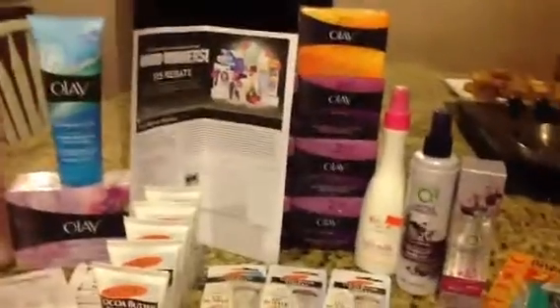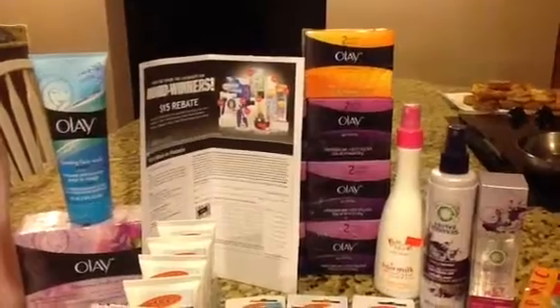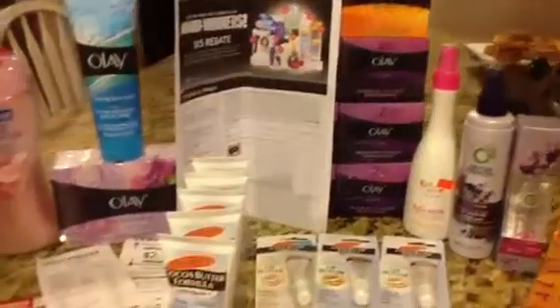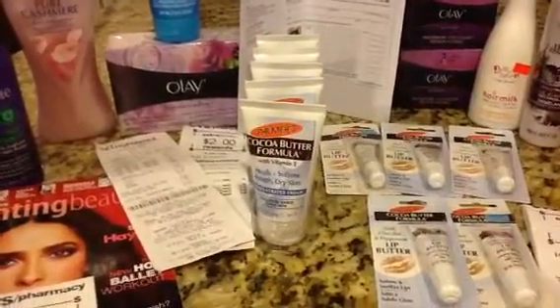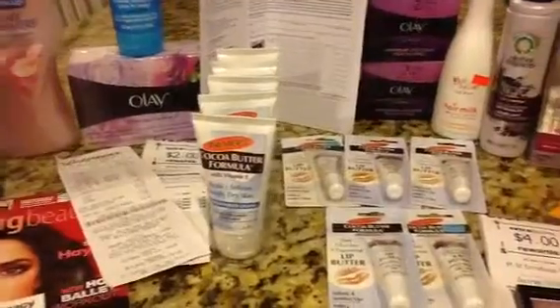Then I went to Walmart and got the body bars. We have the two dollar off coupons for the body bars, and their two-packs at Walmart are $2.57. Their cocoa butters are $2.27, so I paid $2.27 using those two dollar coupons that we printed out.